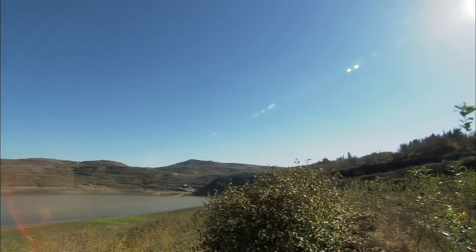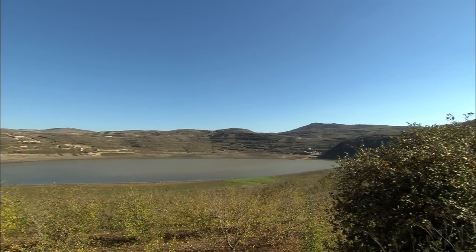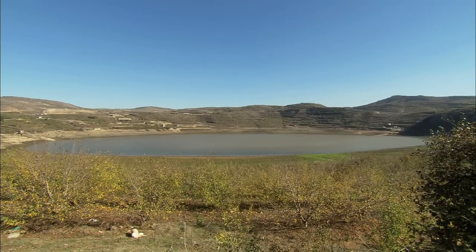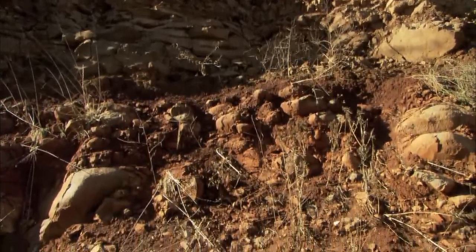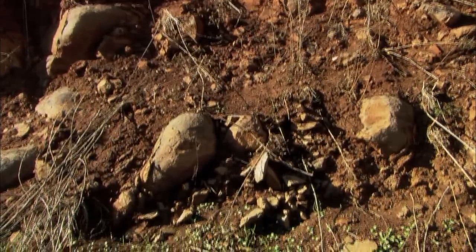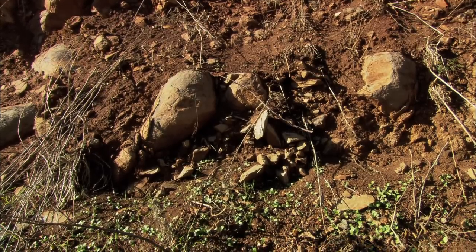How can you be so certain of the dates? The dating at Birkat Ram was actually nice, because the horizon from which the artifacts were excavated is sandwiched between two basalt flows. The uppermost basalt flow that seals the archaeological site is about a quarter of a million years old, and the lower basalt horizon is in the order of 800,000 years old — so the artifacts fall somewhere in between. This is quite a good estimation for when it was excavated.